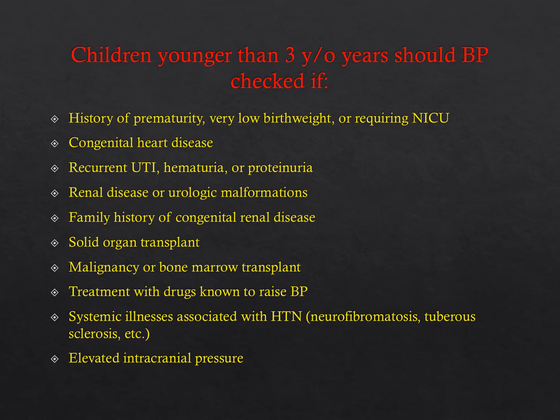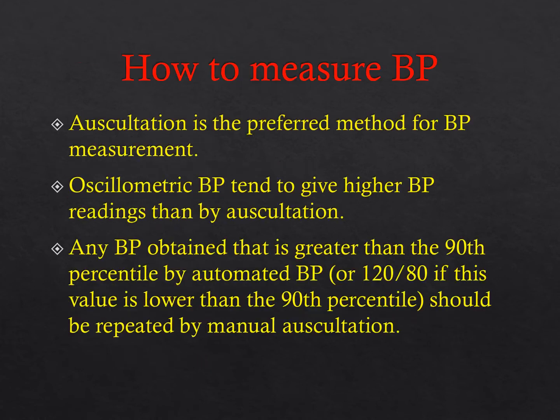All of those conditions would require you to check blood pressure in a child under three years of age. Auscultation is the preferred method of measurement because automated blood pressures tend to run higher. Realistically you won't measure all blood pressures manually, but the guideline is that any time there's a blood pressure greater than the 90th percentile, you need to repeat it by manual auscultation.